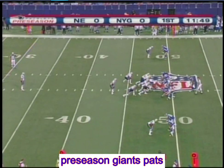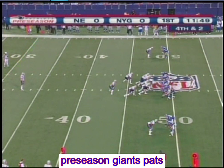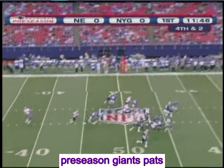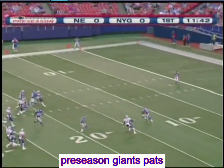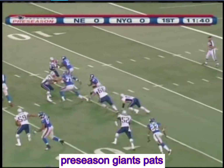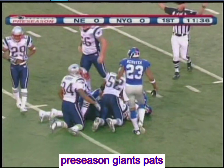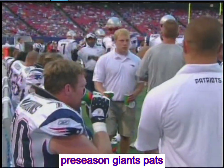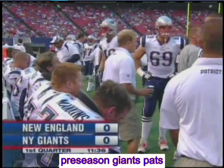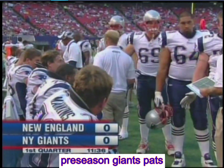Chris Hanson to punt for the Patriots, R.W. McQuarters to return for the Giants — a high booming punt, well hit. McQuarters from the 13-yard line looks for a place to go, gets a couple of blocks, then good special teams coverage by the Patriots shuts it down inside the Giant 20. A 38-yard punt and a seven-yard return. Lead tackler on special teams for New England: standout rookie linebacker Gerard Mayo.